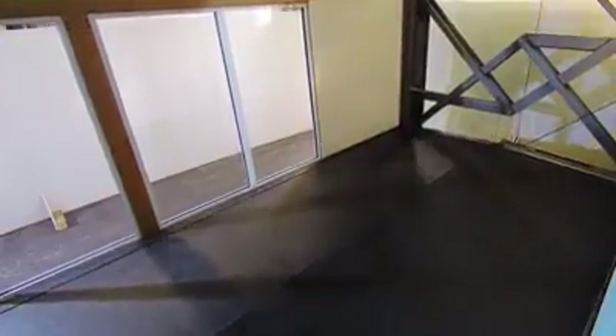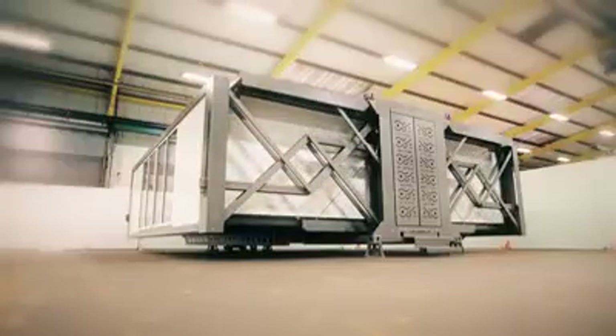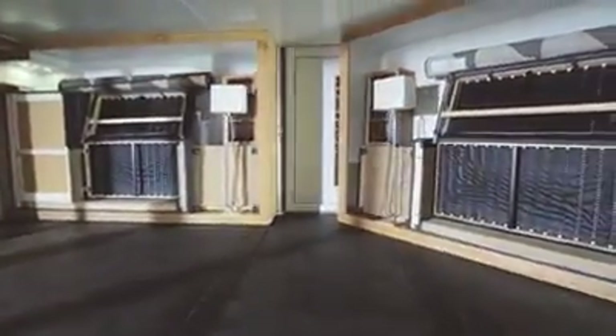Quickly and easily, at the touch of a button — this is a building that builds itself. Labor and machinery are not required. This is a big space in a small box, with lots of room for your own stuff.